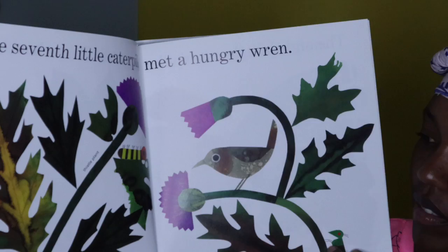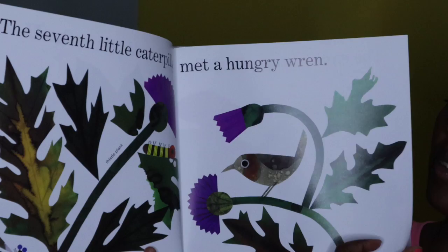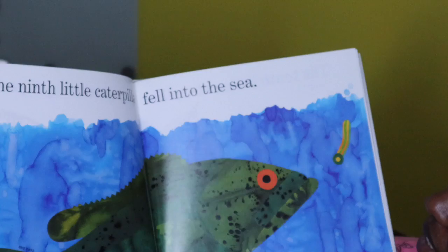The seventh little caterpillar met a hungry wren. They have dragonflies on this page — there's a dragonfly right there. I love dragonflies. The eighth little caterpillar was frightened by a hen. It seems as though she's going to eat him. The ninth little caterpillar fell into the sea.